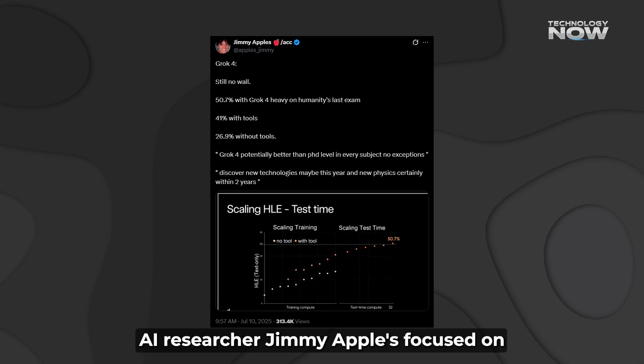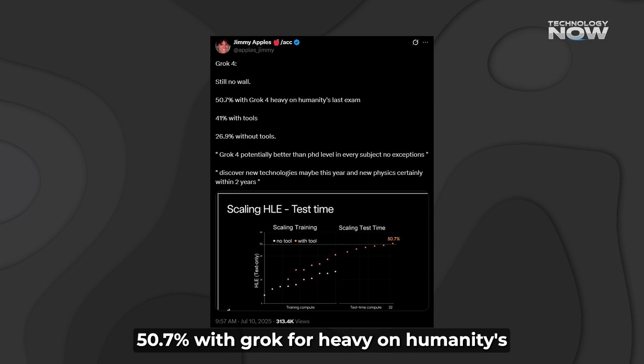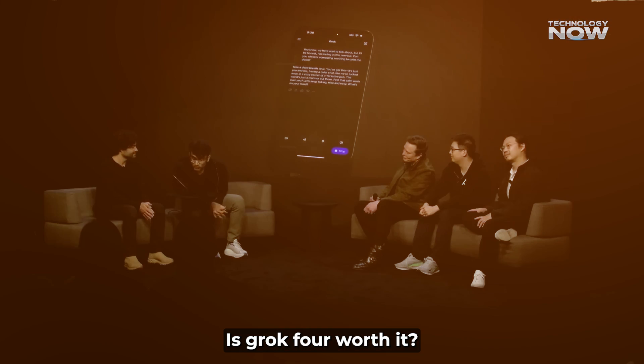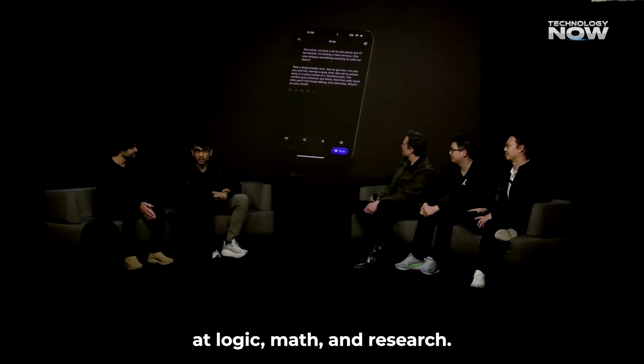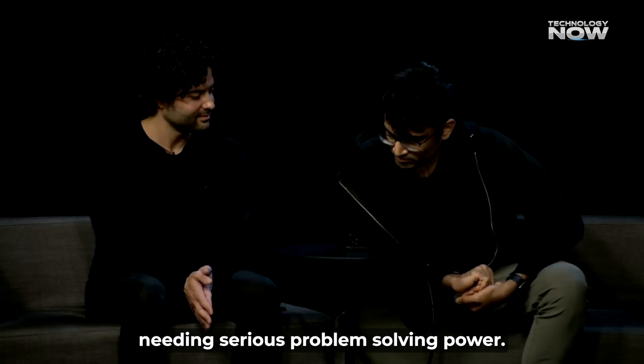AI researcher Jimmy Apples focused on test results, tweeting 'Grok 4 — still no wall. 50.7% with Grok 4 Heavy on Humanity's Last Exam.' Grok 4 excels at logic, math, and research, making it great for professionals and developers needing serious problem-solving power.